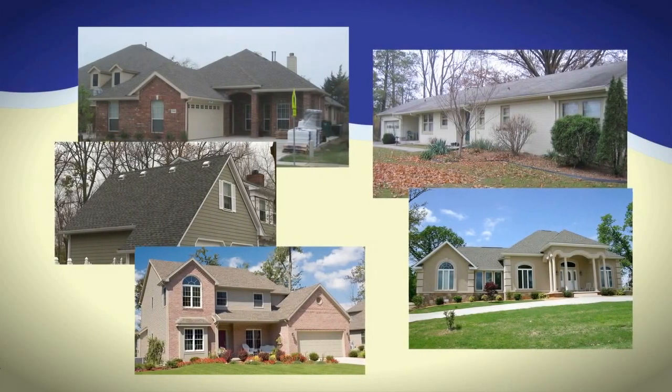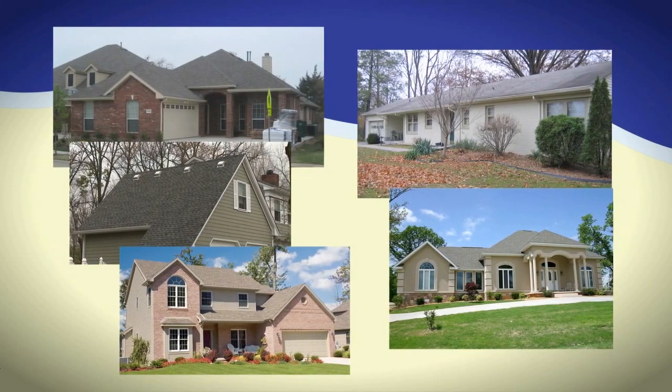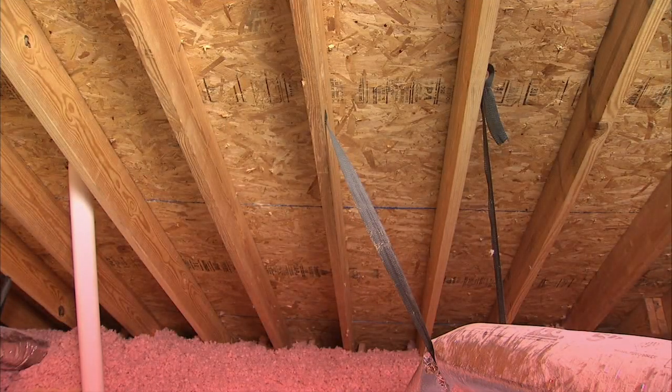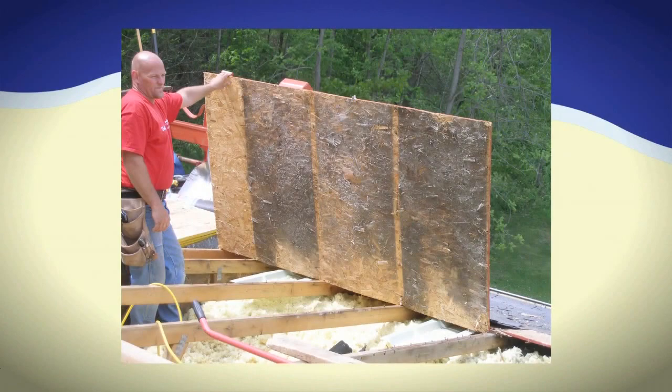You might not know it, but each of these beautiful homes shares a common problem: improper attic ventilation. Without proper ventilation, excessive heat and moisture can build up in an attic, causing an assortment of potentially costly and unhealthy problems.